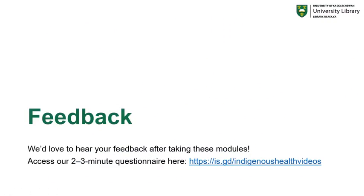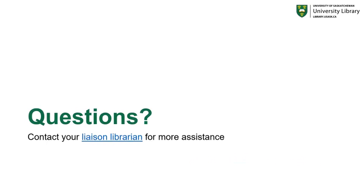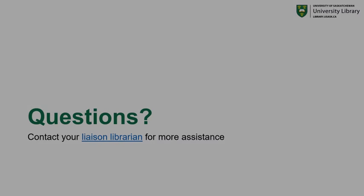That concludes part two of the Indigenous health resources video series. We'd love to hear your feedback now that you've taken these modules, as this is our first time offering them. You can complete a two to three minute questionnaire through the link available on this page, and we encourage you to do so so we can continue to improve these resources and videos in the future. If you have questions about any of the resources or difficulty finding information on Indigenous health, please contact your liaison librarian responsible for your college or department for more assistance. Thank you very much.